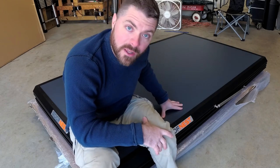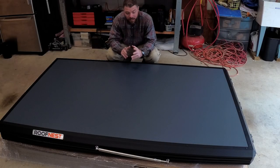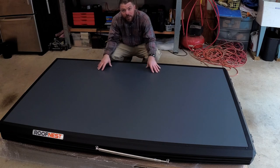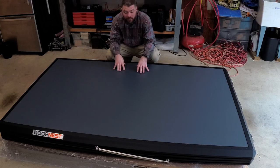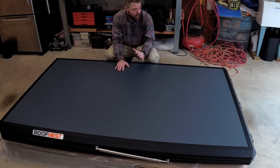I ended up deciding on the Roof Nest Falcon for a number of reasons. Initially I looked at the Sandpiper and thought that was really cool — it had the load bars on top, which I really wanted, because I needed to move so many things from my rack. I didn't really consider the Falcon until I started trading some emails with Roof Nest and they told me some of the things they thought I would like about it, and I decided to go ahead and go with it.